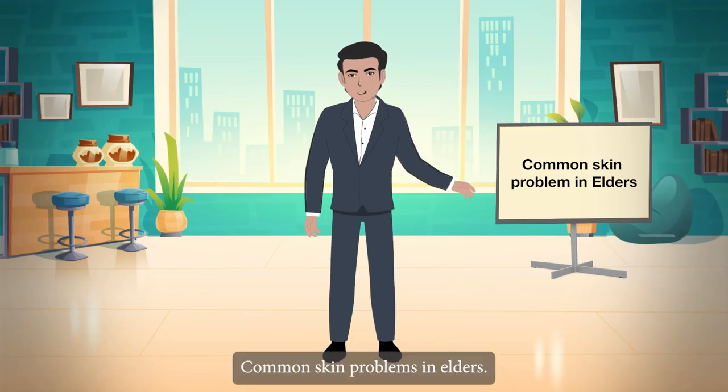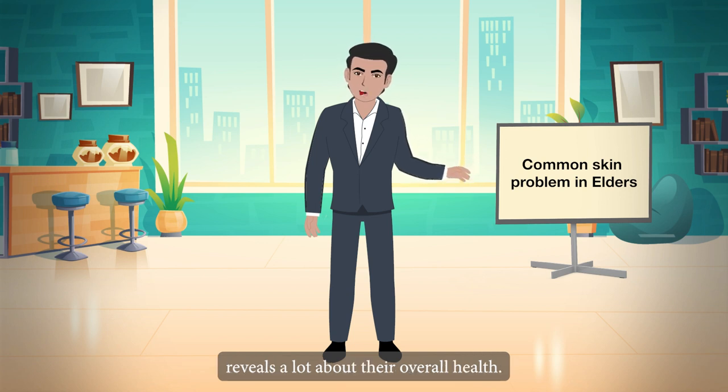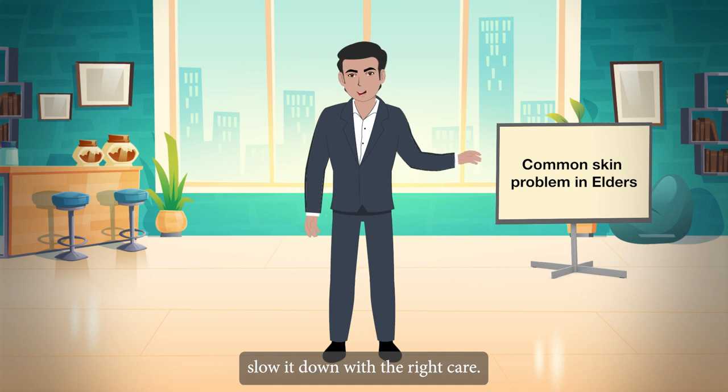Common Skin Problems in Elders. The health of a person's skin reveals a lot about their overall health. Skin health deterioration is a natural process, but seniors can slow it down with the right care.